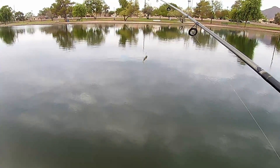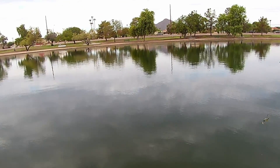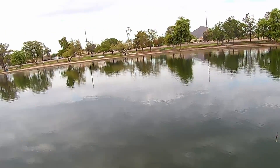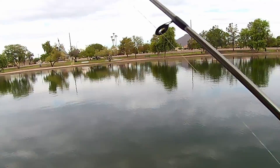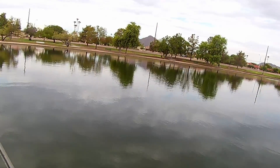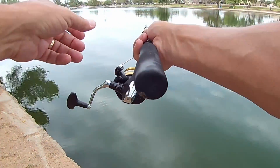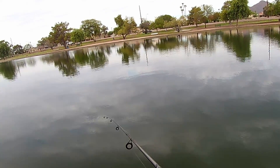Going to give it about another 10 to 15 minutes in this location. Haven't had anything yet, but I've seen movement in the water — little things coming up, minnows hitting, definitely something happening. I'm going to try this swim shad, and then in about 10 to 15 minutes we'll move around the corner to the next bench and try again. My goal is probably to hit about three spots before we call it.